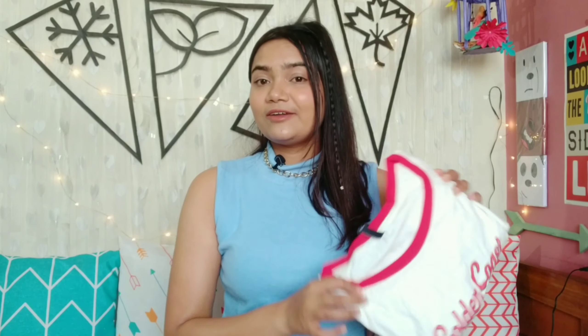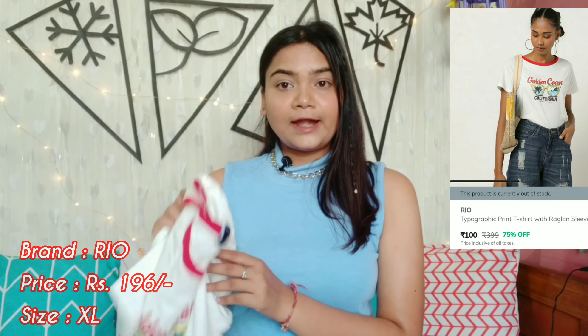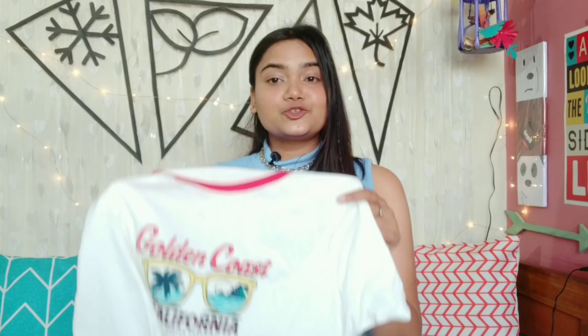The next t-shirt is white, again by the brand Rio. I took it in size XL and got it for Rs. 196. You get a round neck with a red color on the neck, and half sleeves. There is a print on the front that reads 'Golden Coast, California' with cute sunglasses, a palm tree, and an ocean — which I really like. If you are going on a beach vacation like Goa, this t-shirt will be very nice. You can style it with your jeans. It is 100% cotton, lightweight, and perfect for summer.